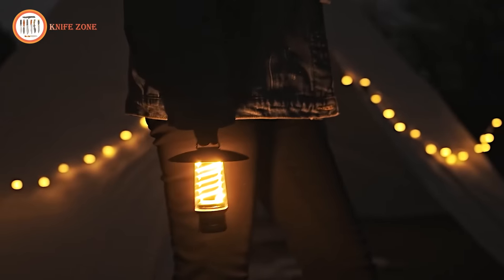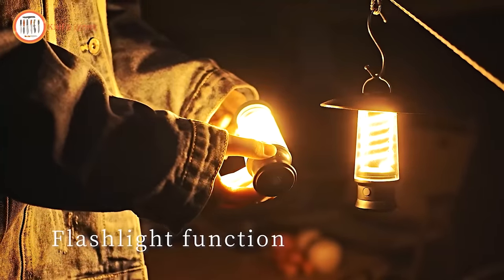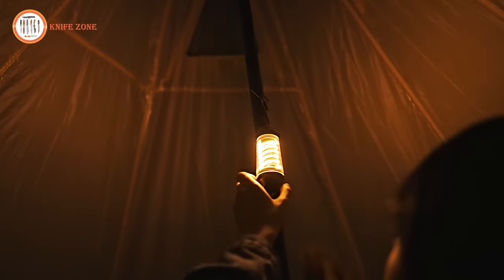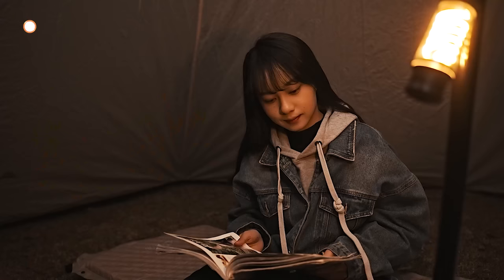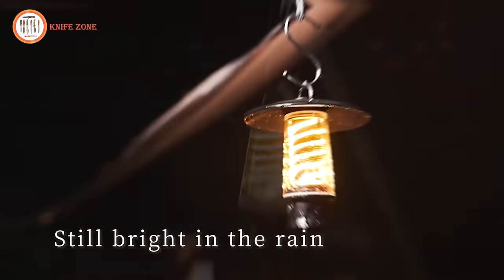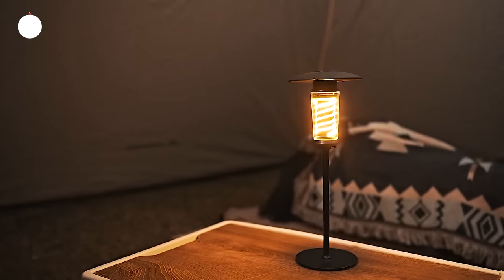It can last anywhere from five to twenty-five hours depending on the brightness setting. Despite its powerful performance, the product is compact, resembling the size of a small flashlight, and can be effortlessly held by hand or tucked into a backpack. The metal handle on top allows for easy carrying or hanging on backpacks or any suitable surface. All these features come at an attractive price of just $18, making the Pinsai Lantern a stylish and practical addition to your camping gear.